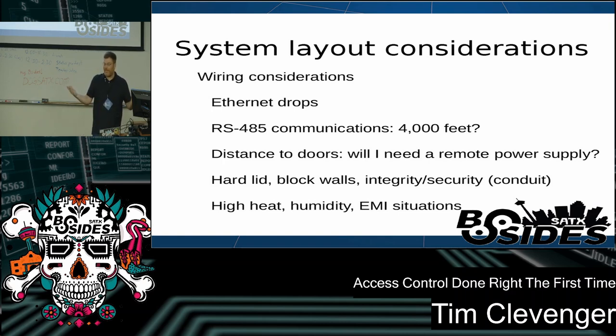There are cases when you're going to want RS-485. Another thing to consider is your distance to your door. Certain types of locks like magnetic door locks use a lot of power, so if your access equipment is at one end of the building and you have a magnetic lock way at the other end, you're going to have to consider having a power supply all the way down there, along with all the additional issues that power supplies entail.